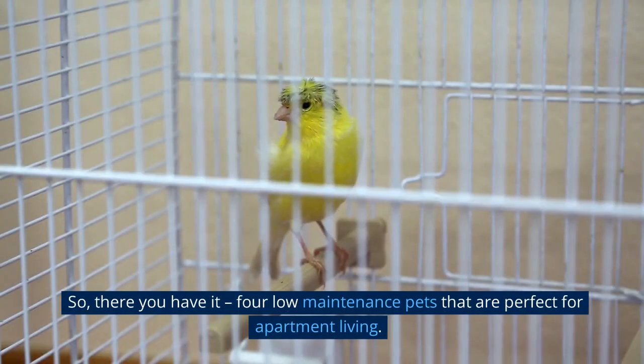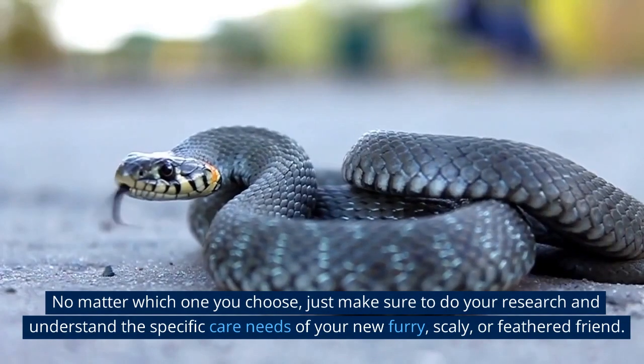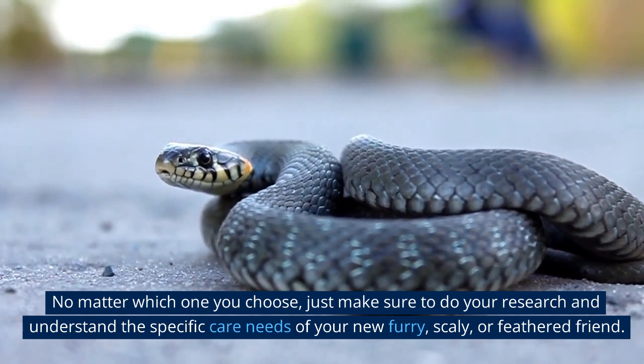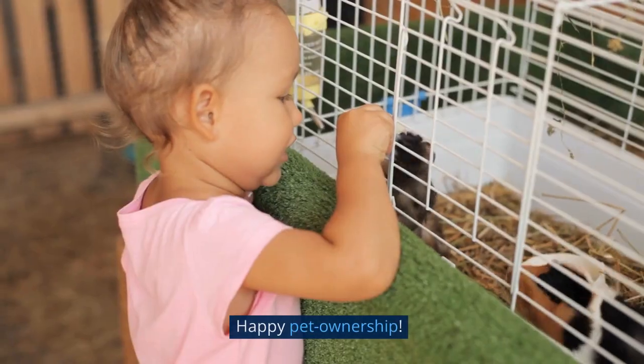So, there you have it. Four low-maintenance pets that are perfect for apartment living. No matter which one you choose, just make sure to do your research and understand the specific care needs of your new furry, scaly, or feathered friend. Happy pet ownership!